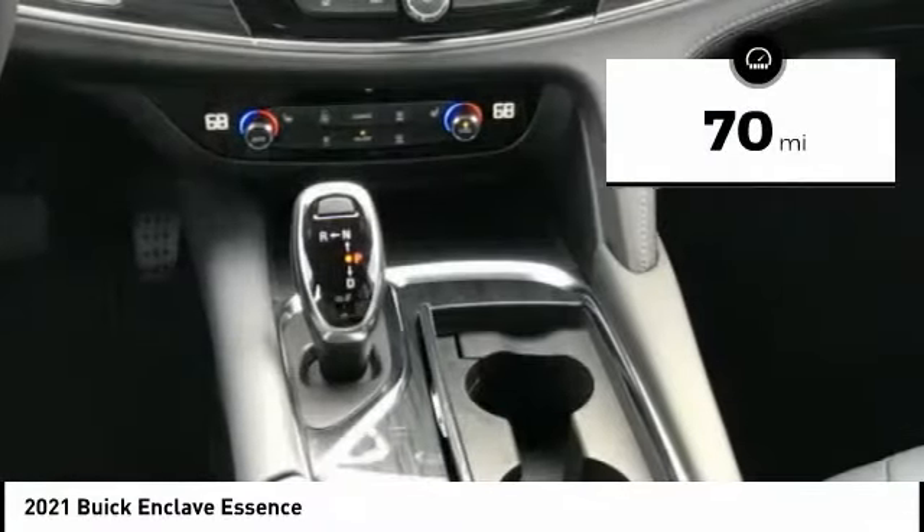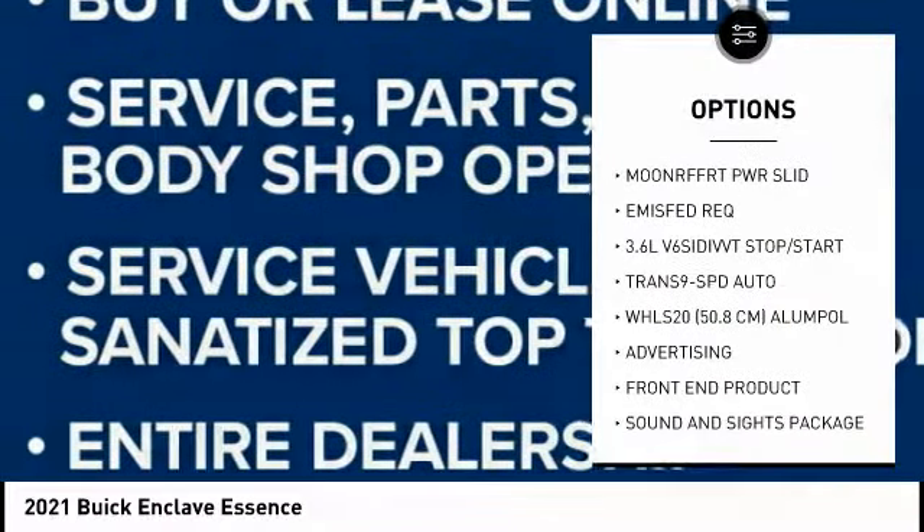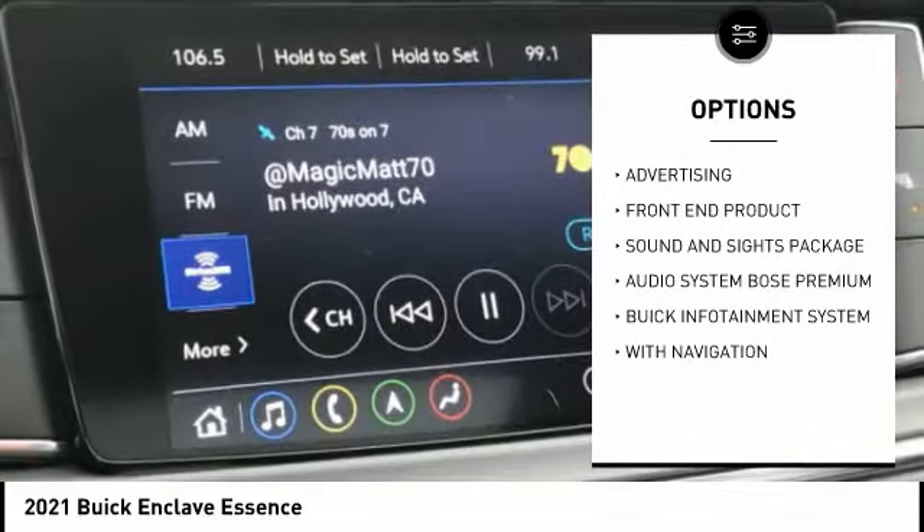This vehicle has less than 100 miles. Here are some of this vehicle's great options: power outlet. If you like it online, you'll love it in your driveway. Take it for a spin today.